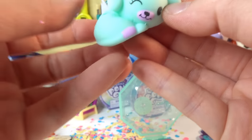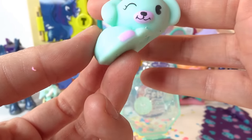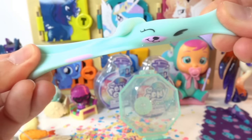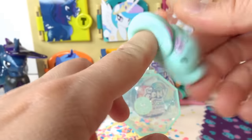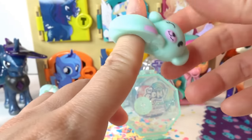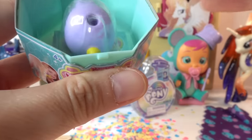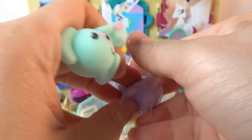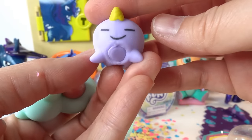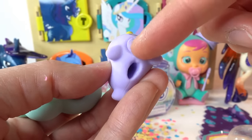Here is our first one - we got a light green koala bear! Look, they're super stretchy! You can wear these as a ring, a hairband, or as a pencil topper. And we get a second one - it's a purple one! This one's adorable.